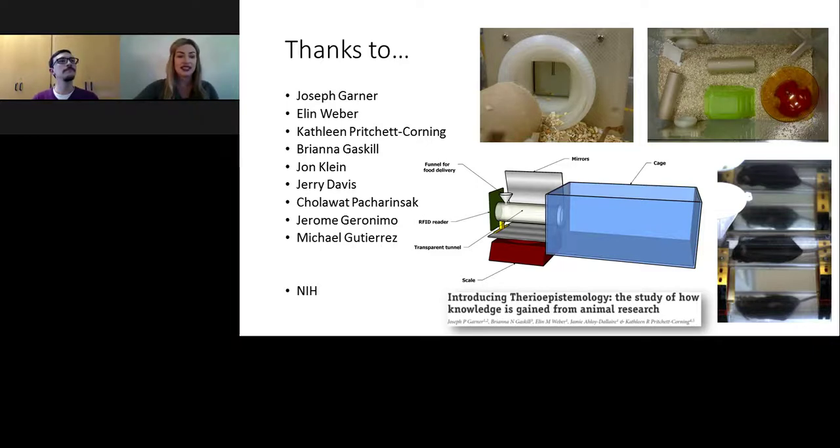Thank you again to Jamie for that informative presentation. We will now start the live Q&A portion. If you have a question, click on the Ask a Question dropdown box on the far left of your presentation window, type your question, and click Send. Our first question is: what are some of the tools available to someone who wants to start using automated tests like this, and where do you start?